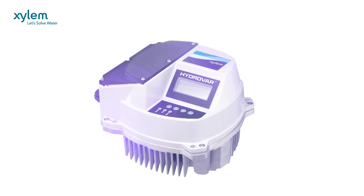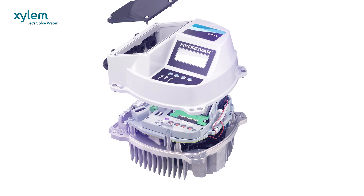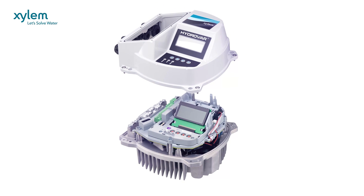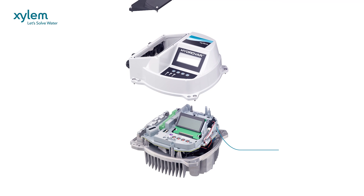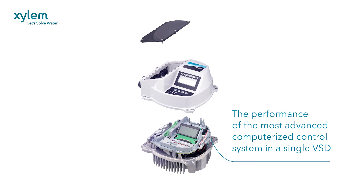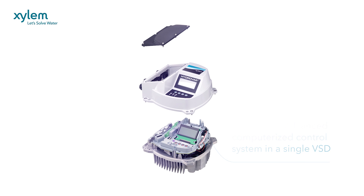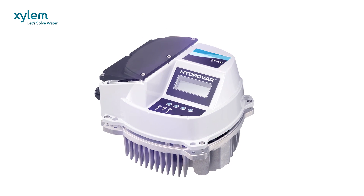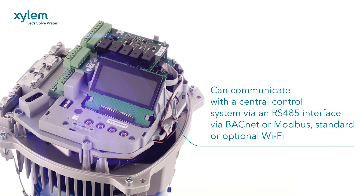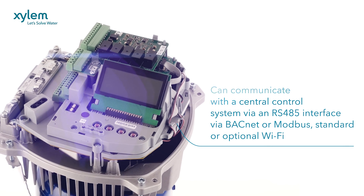Hydrovar can do things that are normally only performed by the most advanced computerized control systems — for example, stopping pumps at zero demand or in case of water failure, protecting against dry running. A second required input value feature allows changeover between two different pressure settings through an external switch. Hydrovar can communicate with a central control system via an RS-485 interface, via BACnet or Modbus fitted as standard, or Wi-Fi as an option.